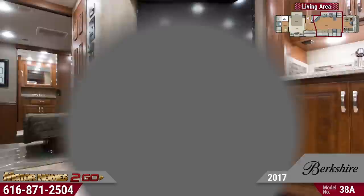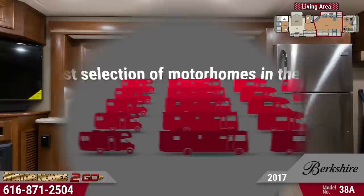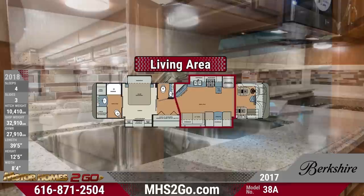Motorhomes2go offers the best selection of motorhomes in the nation, so get in touch with our RV representatives or shop online at mhstogo.com now. The 38A's stunning kitchen makes it a breeze to cook your family's favorite recipes. Kids will go crazy for their neat bunkhouse — it comes with comfy bunk mats,